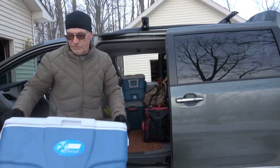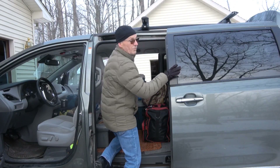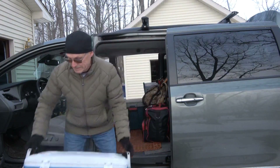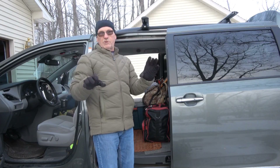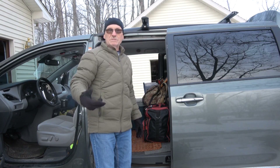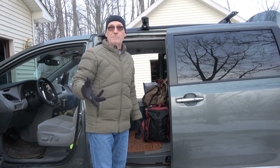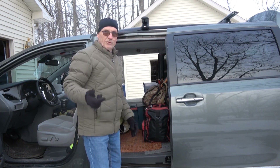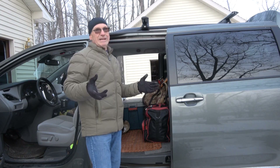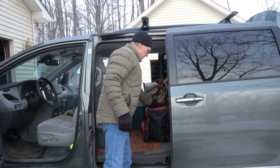I take a couple coolers for when I kill something and get it butchered out there — that's what I bring the meat home in. I also have a small cooler inside one of these for when I'm using tarsals, because I want to keep those as cold as possible. If it's earlier season and it's 60 degrees, I actually put them on ice in a small cooler. They stay fresher longer if you can keep them cold.